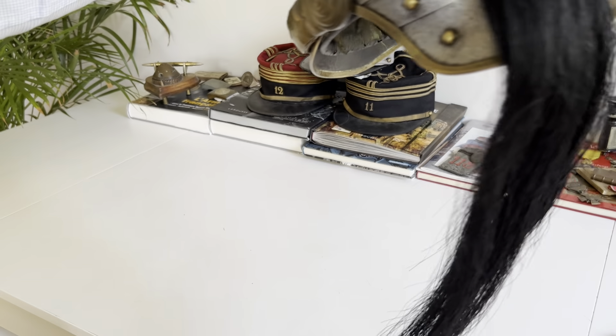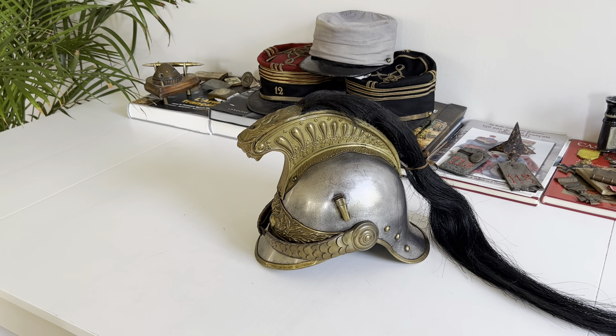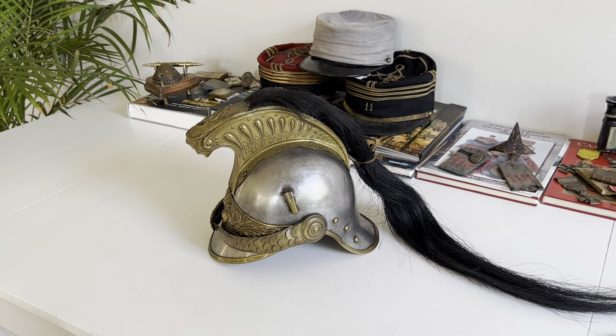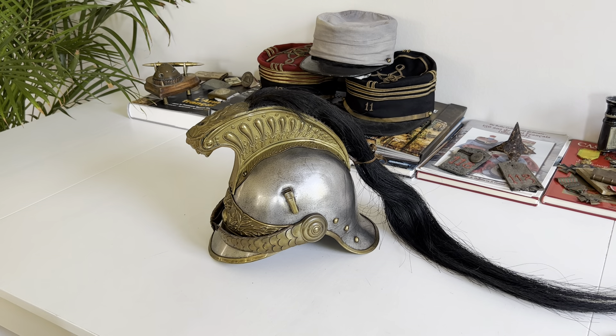These helmets were worn at the beginning of World War 1. When worn on campaign, they were supposed to be covered with a cloth to make them less visible to the enemy, as the steel parts would reflect sunlight. Even before the war it was recognized that going into the field with uncovered helmets was not a good idea. During peacetime or parades at the rear, they would be worn shiny and uncovered.